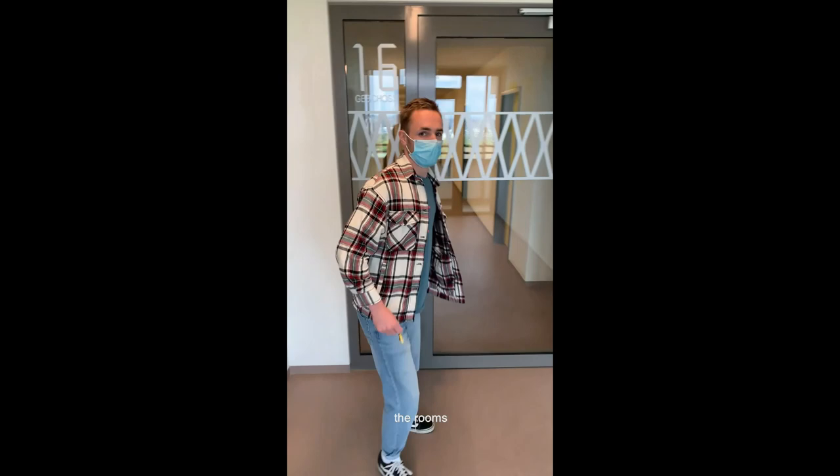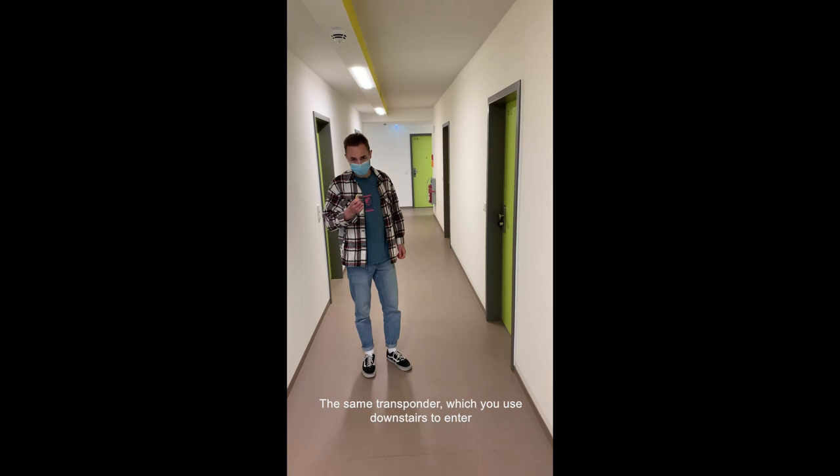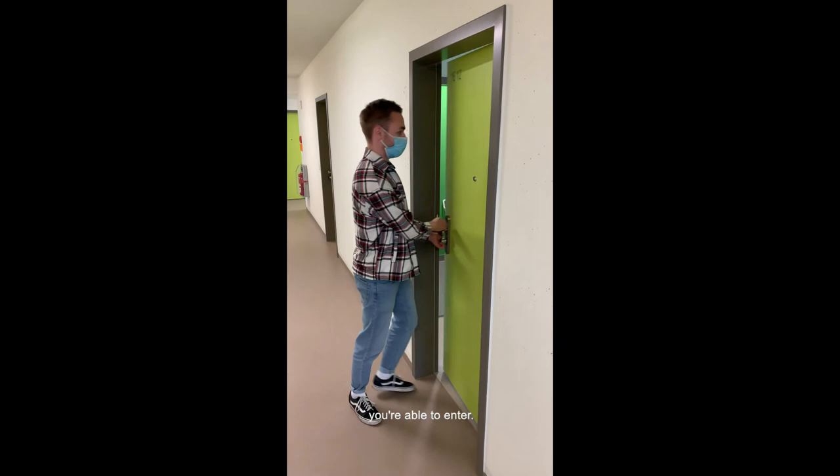Now let's go to my room. You are able to access your room with the transponder — the same transponder you use downstairs to enter the elevator. You just hold it in front of the lock, it turns green, and you are able to enter.